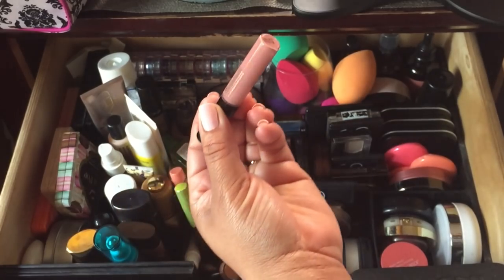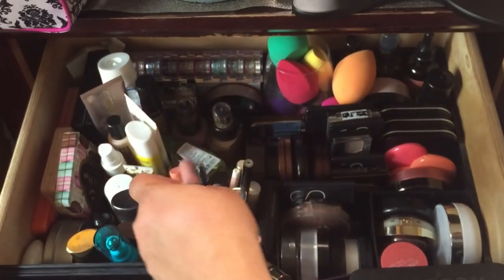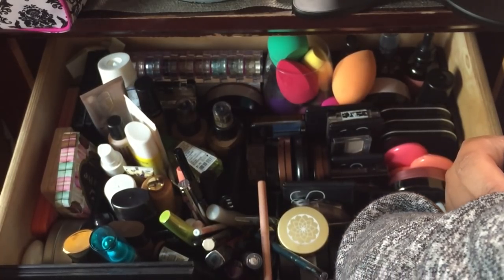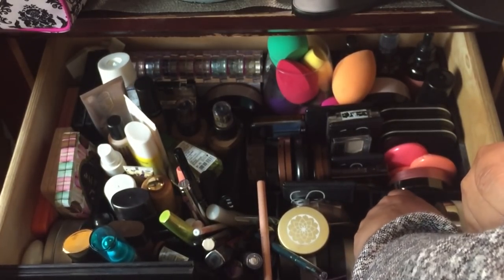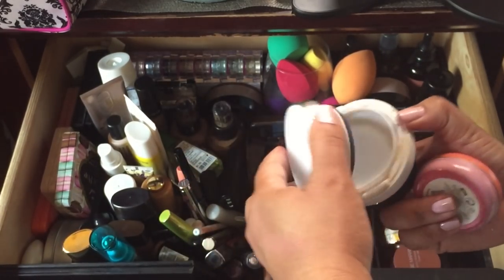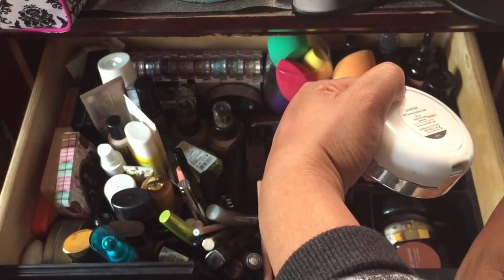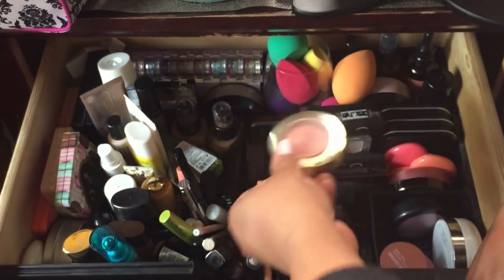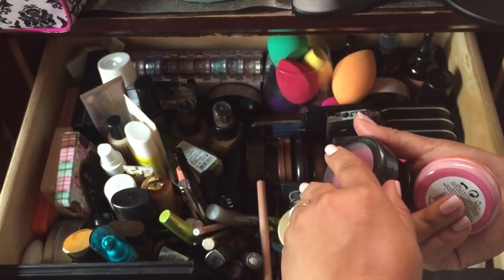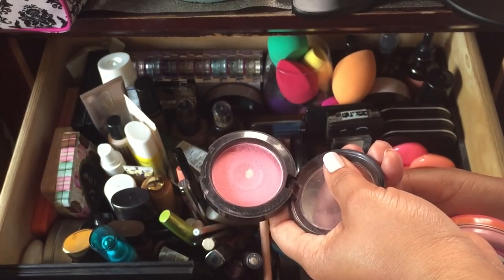I have the Tarte Tartiest Lip Paint in Namaste — it's really good. I want to pull one more blush in here. I have my Laneige foundation cushion with SPF 50 — I did a review on that and it's in shade Medium Dark. I've also hit pan on MAC Pink Swoon — I actually want to finish this blush.